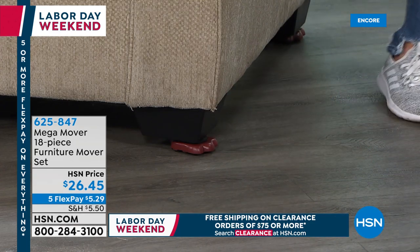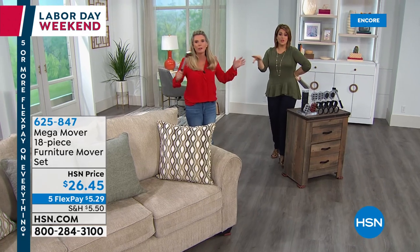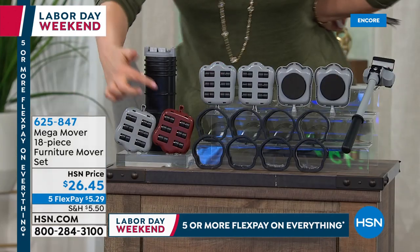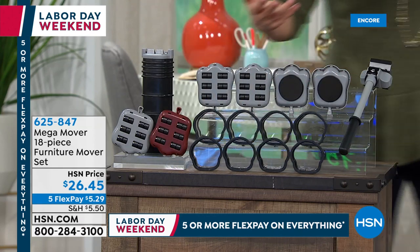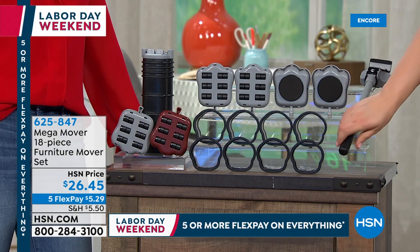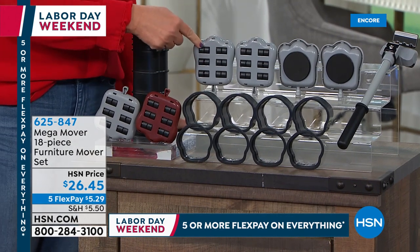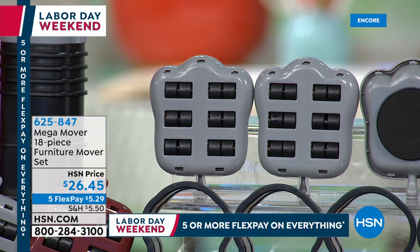It's an exclusive configuration to HSN. Even just for the holidays — entertaining, bringing in a Christmas tree, moving everything around — it's worth it. You have two colors: brown or gray. You're getting a big 18-piece set. The jack is made out of steel with softer plastics for a good grip. You get four Mega Mover feet with a tri-axle wheel system, plus carpet gliders so you can go from hard floor to carpet.